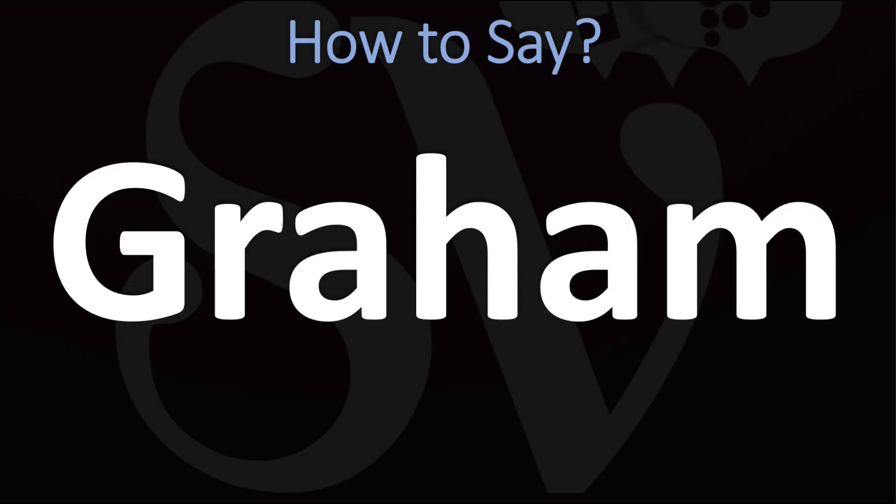How do you say it in British English? This is usually said as 'gram.' Yes, I know the H in the middle is pretty much silent. You simply want a rather long R sound — 'gram.'